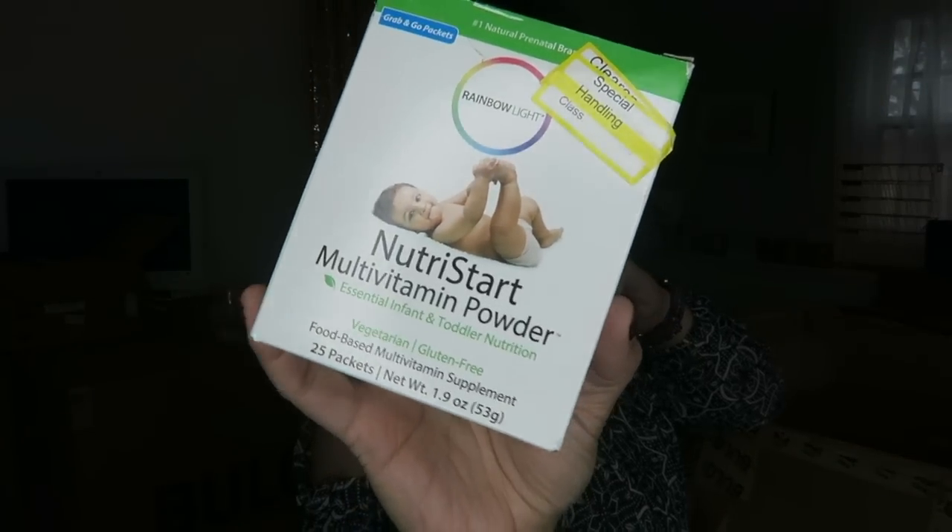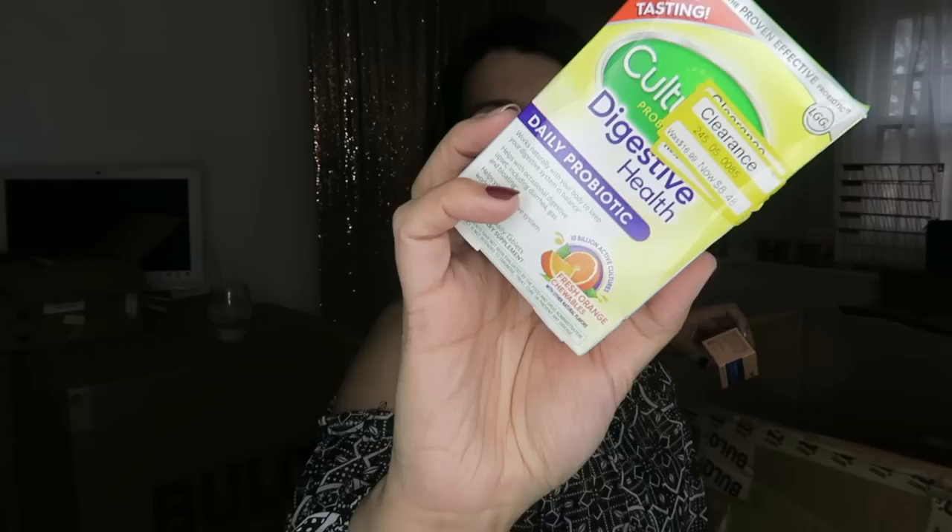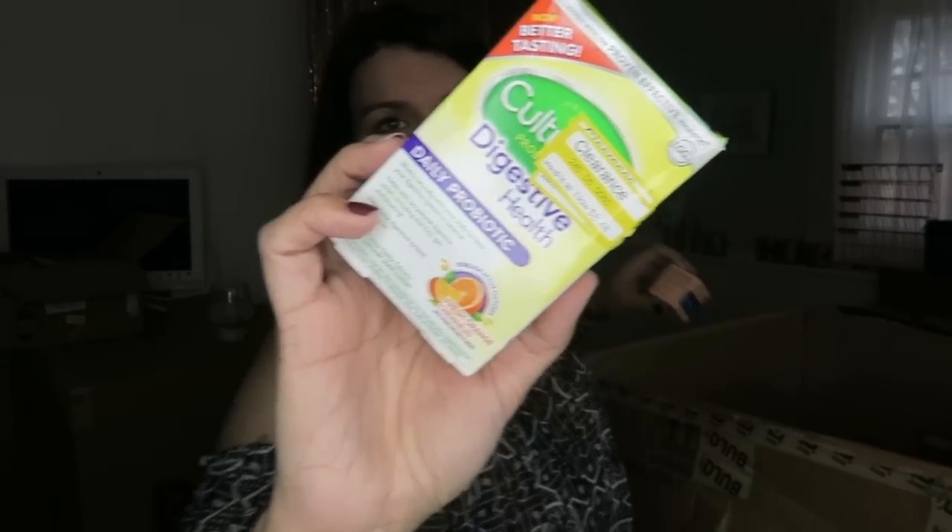A NutriStart multivitamin powder. Some Culturel Digestive Health. And some Mother Love Nipple Cream. I'm really excited to see this in there because I've sold the Mother Love supplements for breast milk production, so I'm hoping that the nipple cream does equally as well.